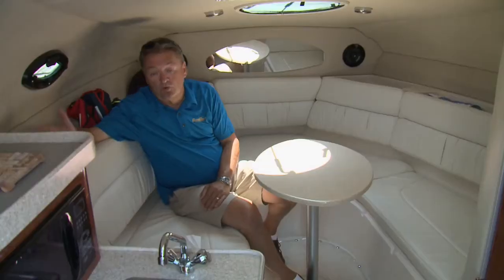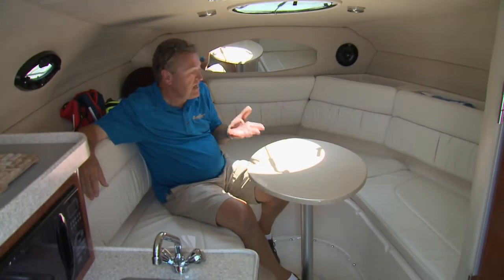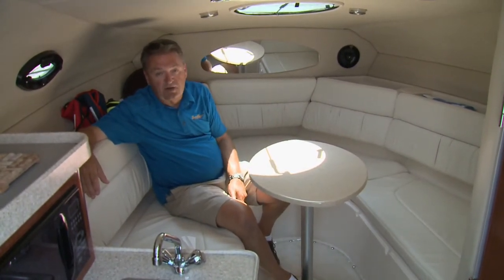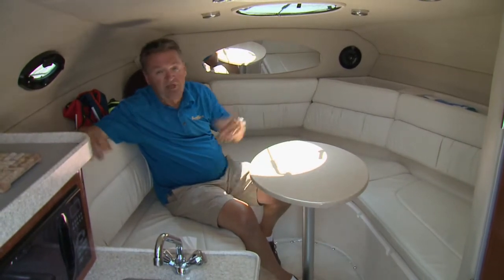Down below, the salon is quite roomy on the 2665. There's an awful lot of seating in the dinette, and of course this converts to a very comfortable berth or two, with great light and ventilation from the overhead hatch and the port windows.